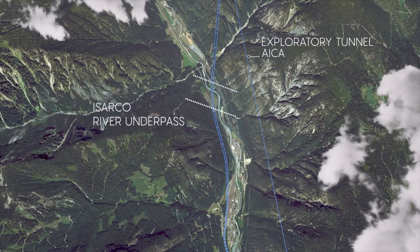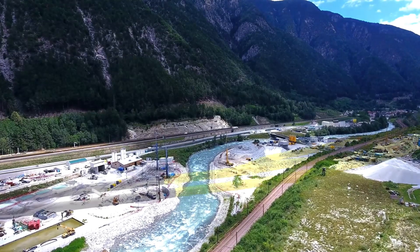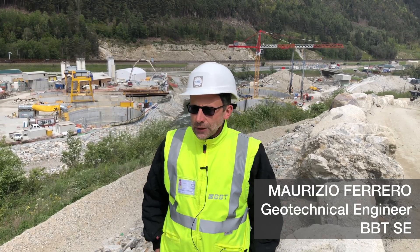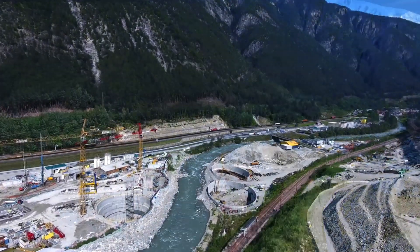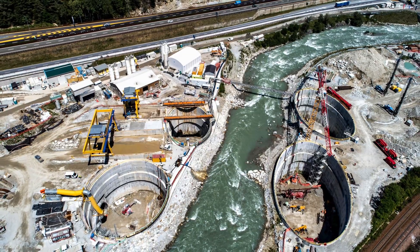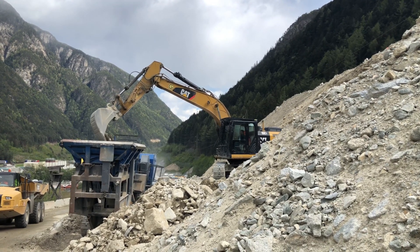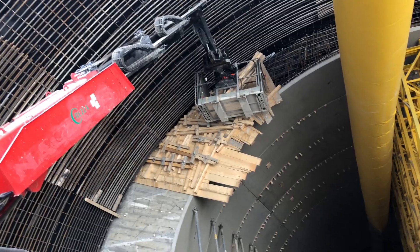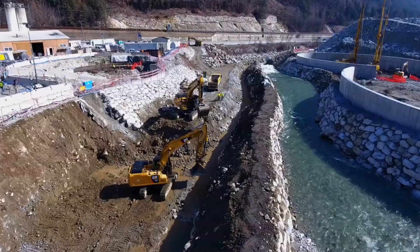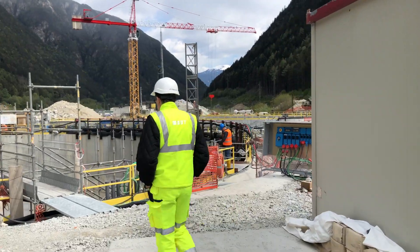One of the project's biggest construction challenges is near the southern entrance of the tunnel, where it passes underneath the Isarco River. The underpassing of the Isarco will be done with the artificial ground freezing technique. In order to do that, we needed to construct four shafts — which we can see in the back — each 25 meters deep. The alluvial soil has an underground aquifer, so one of the most challenging issues is constructing tunnels within alluvial soil in the presence of water. We are using artificial ground freezing for the river undercrossing and the ADECO excavation method in other parts of the construction site.